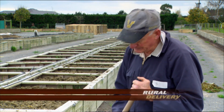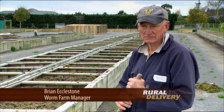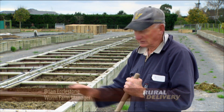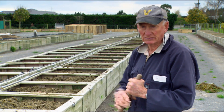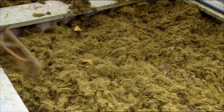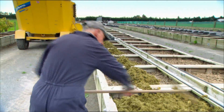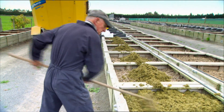These are tiger worms — they're composting worms. They work in the top six inches, 150 millimetres of soil. They will go lower, but that's their working area, their habitat. They eat roughly 80 to 100% of their weight per day.